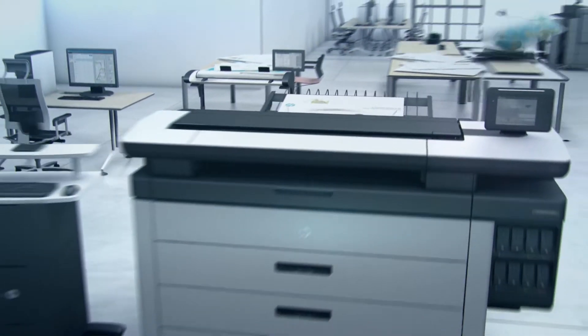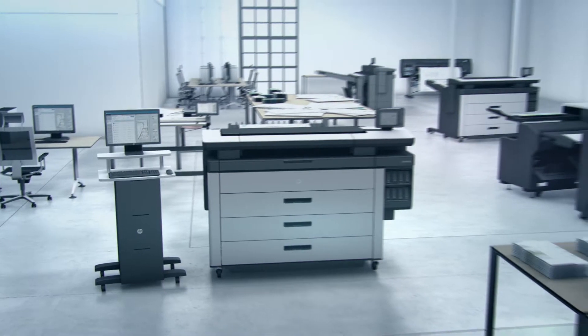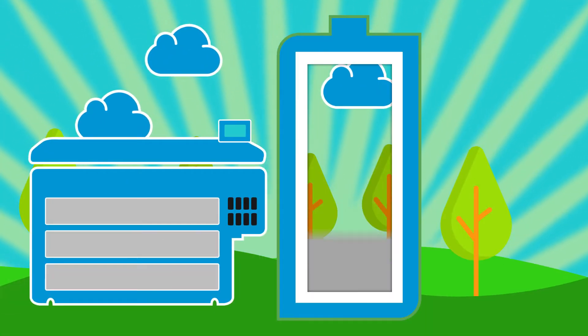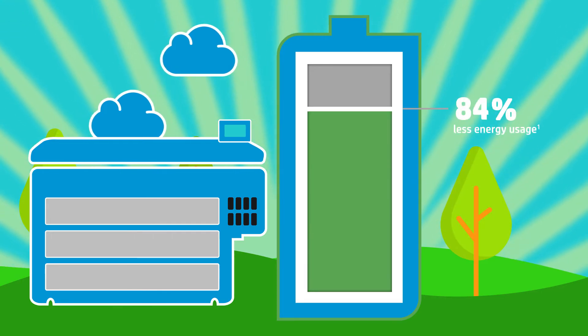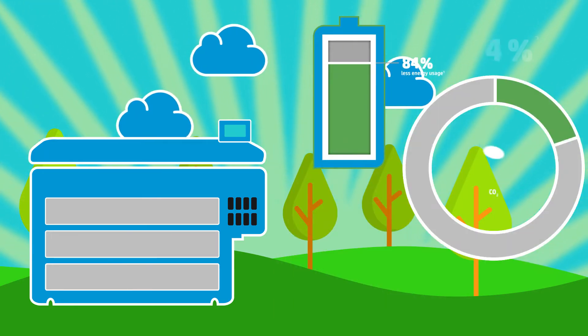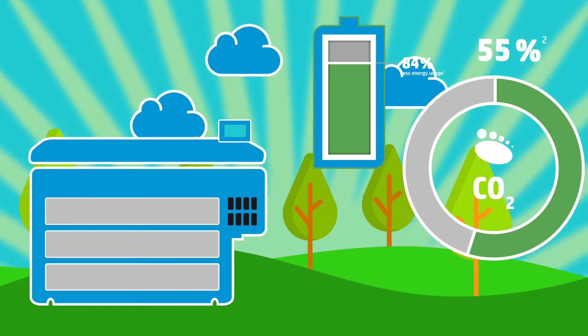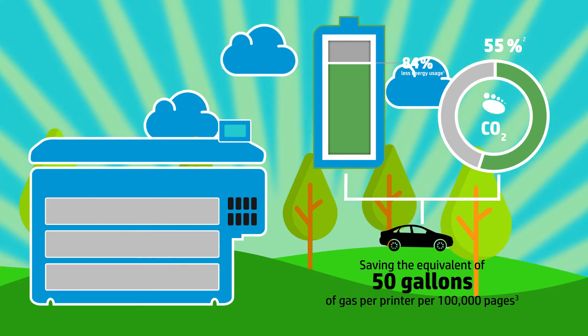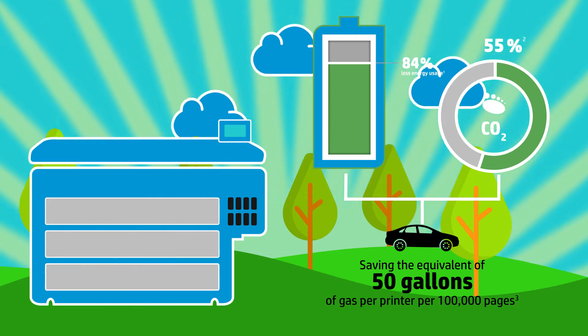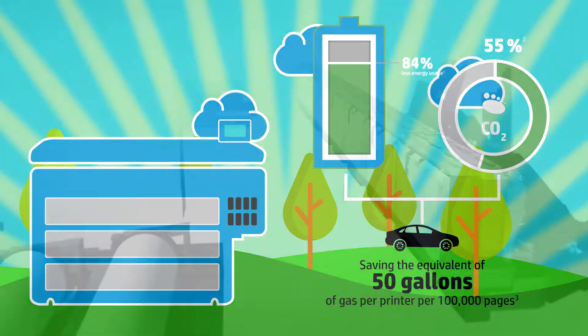HP PageWide technology continues to blaze new trails of environmental responsibility. Based on recent independent tests, HP PageWide printers use 84% less energy than competing printers, resulting in an annual reduced carbon footprint by up to 55%, or the carbon equivalent of 50 gallons of automobile gas per printer per 100,000 pages.